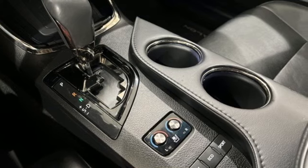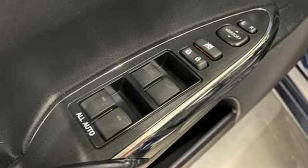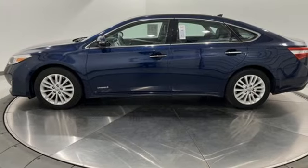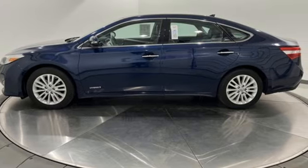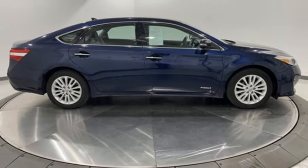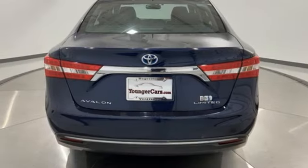Integrated navigation system with voice activation, memory exterior door mirror settings, heated and ventilated leather bucket seats, auto-dimming rearview mirror, Bluetooth, and dual-zone climate control.